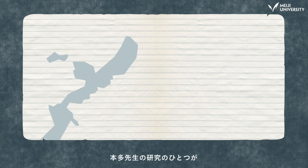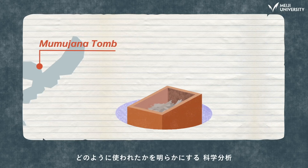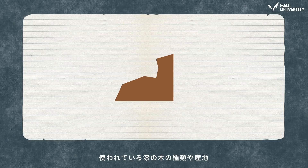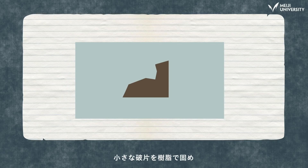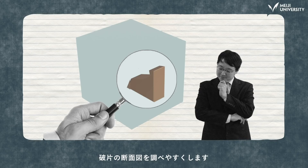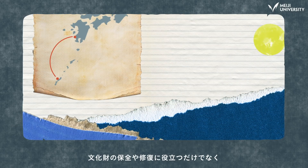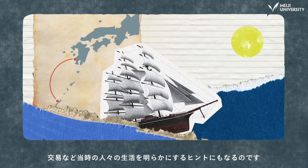One of Professor Honda's projects is a scientific analysis of where those lacquers come from and how they were used. A 1mm fragment of a heritage artifact can tell us the species and the location of the tree used for the lacquer, and its age too. The tiny fragment is enclosed in resin, sanded down, making it easy to observe the fragment in cross-section. The data obtained is useful not just for preserving and repairing artifacts — it also gives us clues about commerce and how people used to live.